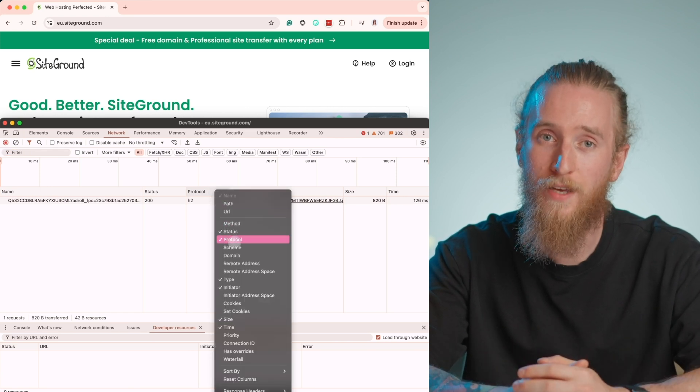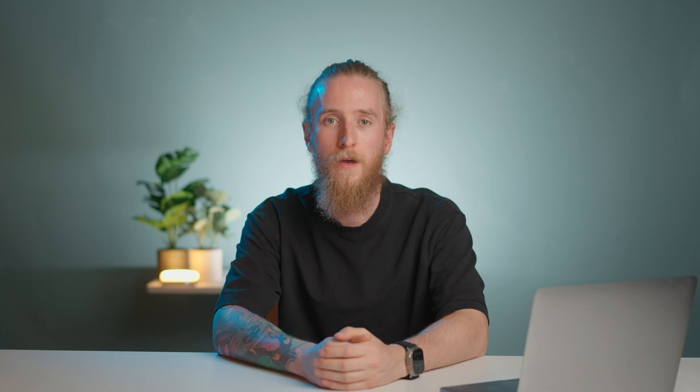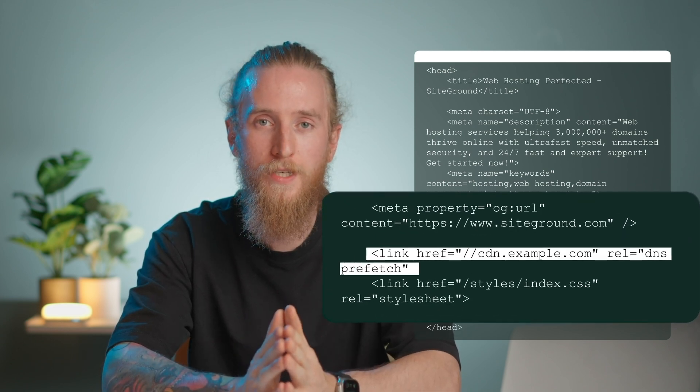Note that if you cannot see the protocol column, just right-click on the header and check the protocol label. Number 11, use DNS prefetch for non-critical domains. DNS prefetch is a technique that improves website speed by proactively resolving the domain name before the user has even clicked the link or resource — it reduces the time needed to wait for the DNS resolution. It's basically telling the browser that your users will need specific resources in the future so you have it available when the user makes the request. DNS prefetch is usually used for third-party resources or links to external websites such as Google Analytics or a CDN. To set it up, implement it in the head section of your website in your HTML file.